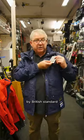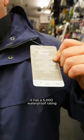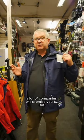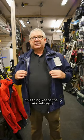By British standard, it has a 5,000 waterproof rating. Be really careful when you're looking at these — a lot of companies will promise you 10,000 or 15,000 and they won't deliver. This thing keeps the rain out really, really well. What do I really like about it? We don't get complaints from the customers. I love that.